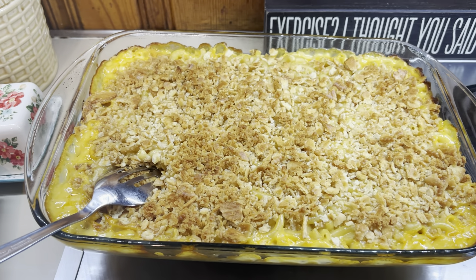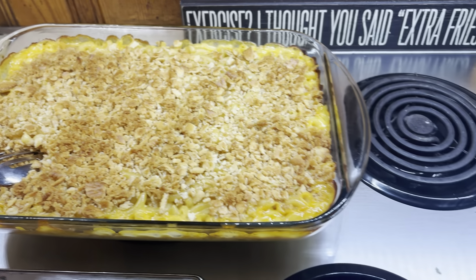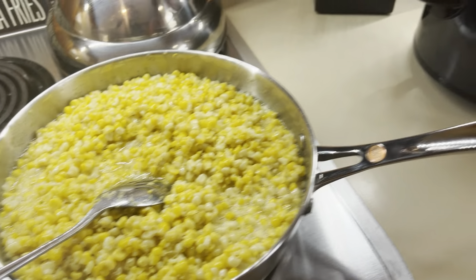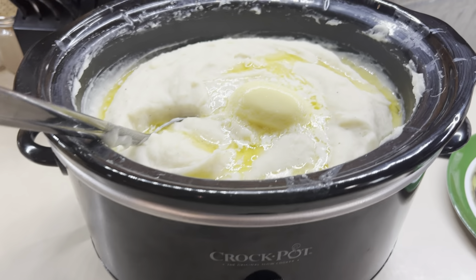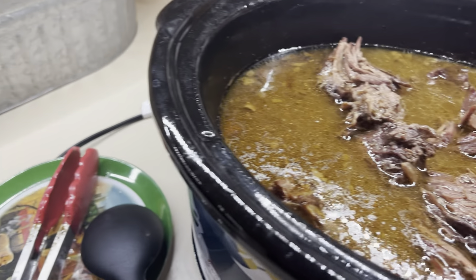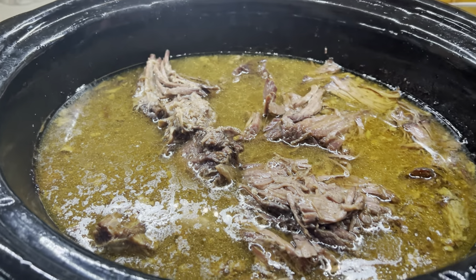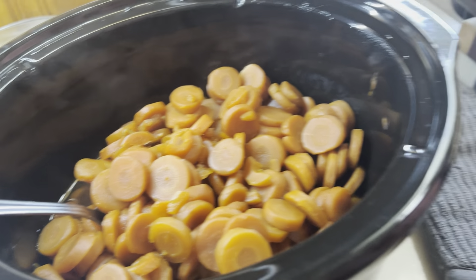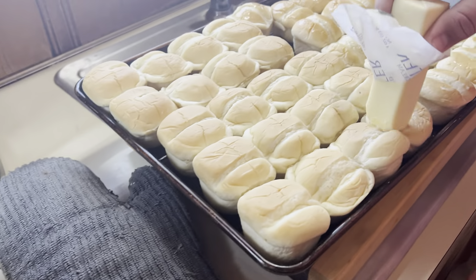We are starting off this week with actually leftovers. Here is the spread. I cooked a big Sunday lunch after church last Sunday and we had a ton of leftovers, so we just kind of picked what we wanted and had leftovers for Sunday night — a little bit of everything. I will be sharing these recipes in upcoming videos so make sure y'all stay tuned for that.